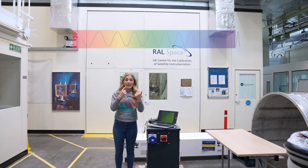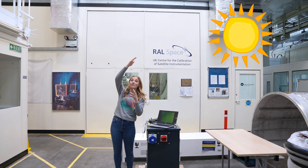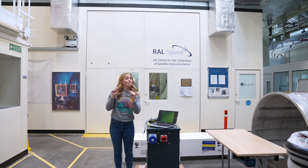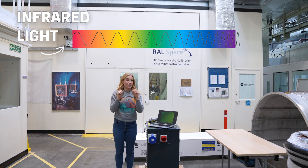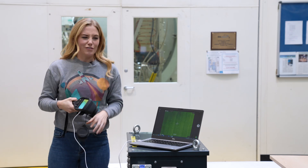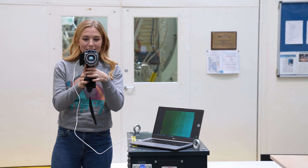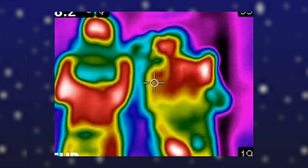We see the world in visible light — that's light that comes from the sun or from a lamp we switch on. However, MIRI uses infrared light, and thankfully so does this camera. It essentially shows us how hot or cold things are. If I point this in front of me, we can see Mandy behind the camera — give us a wave. There's Greg.